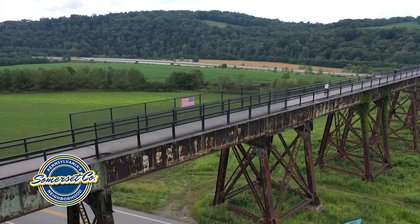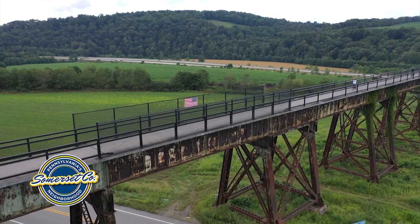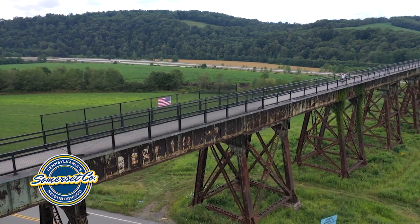As Kathy mentioned, the structures are a big attraction along the Great Allegheny Passage. One of the largest structures within Somerset County is the Salisbury Viaduct.